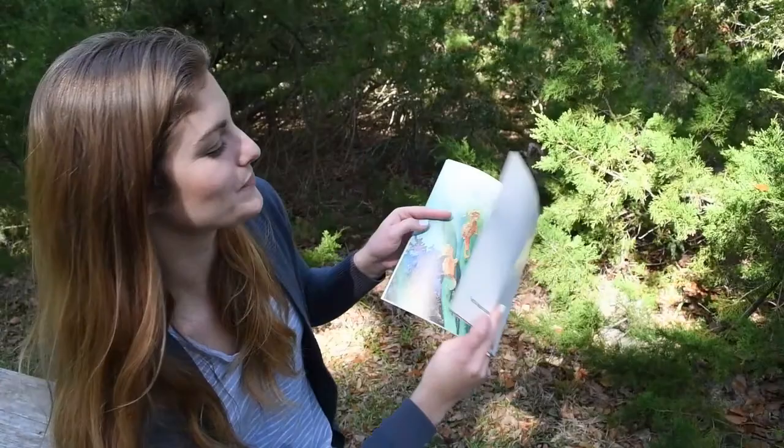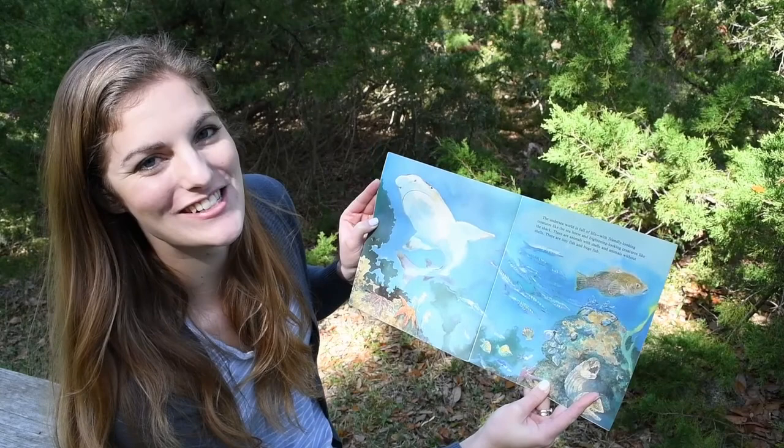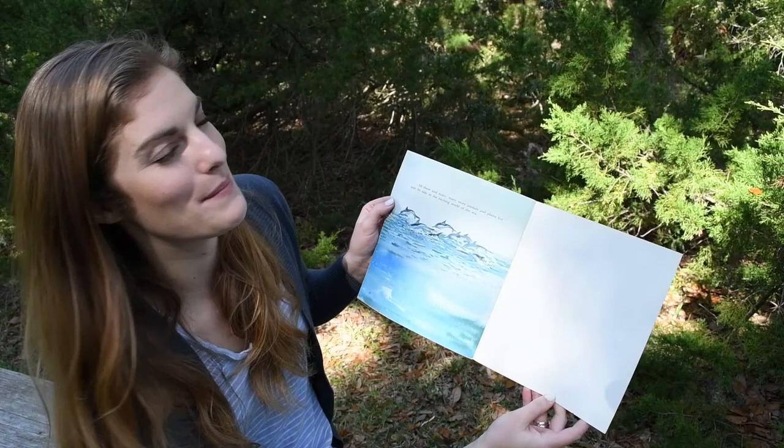The undersea world is full of life, with friendly-looking creatures like the seahorse and frightening-looking creatures like the shark. There are animals with shells and animals without shells. There are tiny fish and huge fish. All these and many, many more animals and plants live side-by-side in the exciting world of the sea. The end. Thanks for joining us this week.